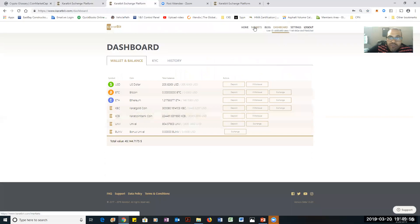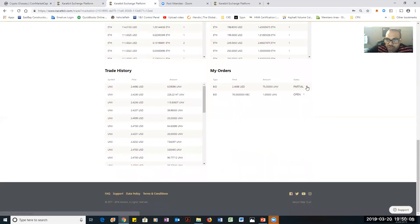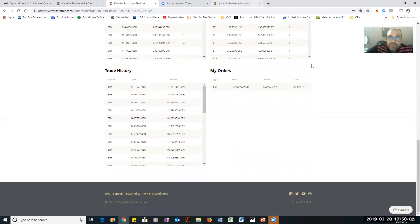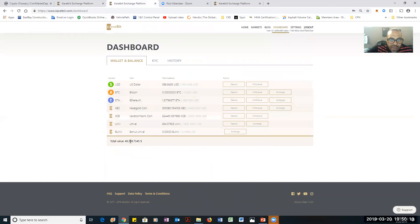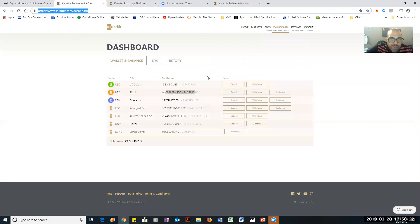I'm at $49,000. I'm going to go to my order and delete that partial order. Then I'm going back to the dashboard. I got $49,308. Still got $360 something in USD. So I sold my Bitcoin, made like $18 — it took me to about $49,290 — but now I'm at $49,308. Still got a lot of USD.